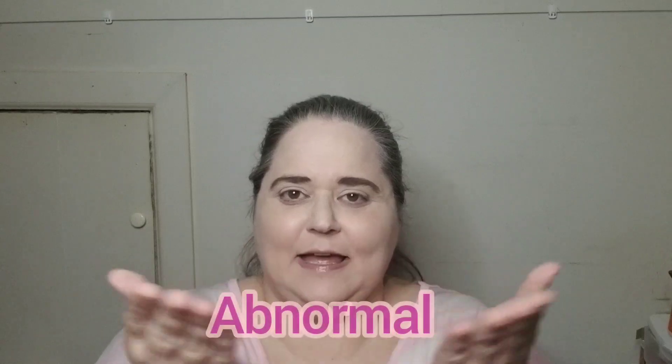Hey everybody, it's Michelle, and welcome to a day in the life with me. Today's video is going to be season 3, episode 1 of the RBSG collab. Excuse my voice — I have been working 12 hours a day every day for the last few weeks. For episode 1 of season 3, the beautiful Sandra Dee chose the word of the month, and her word was 'abnormal.'